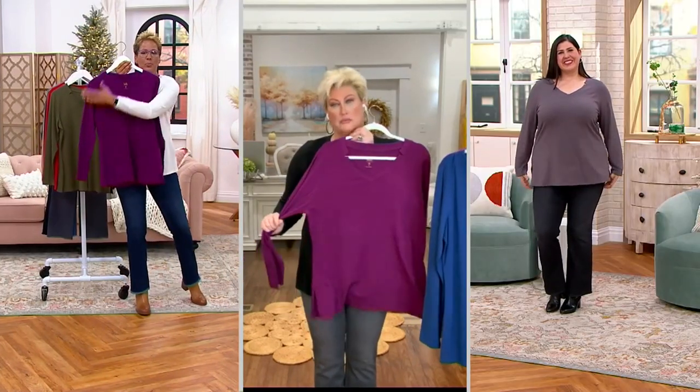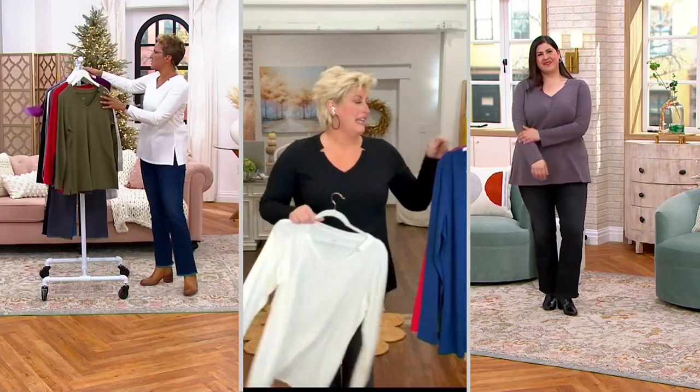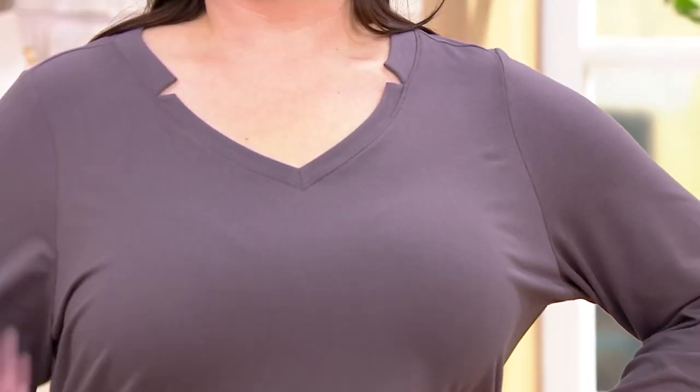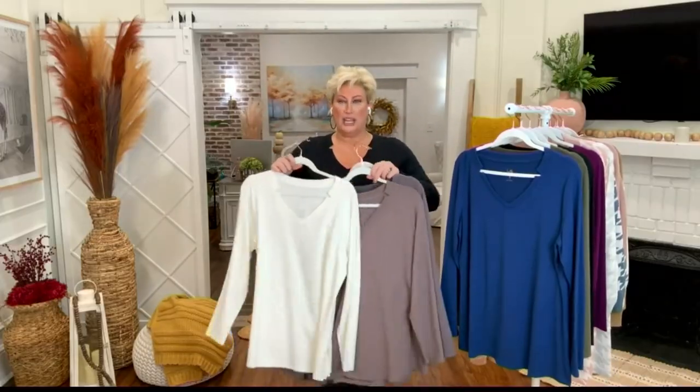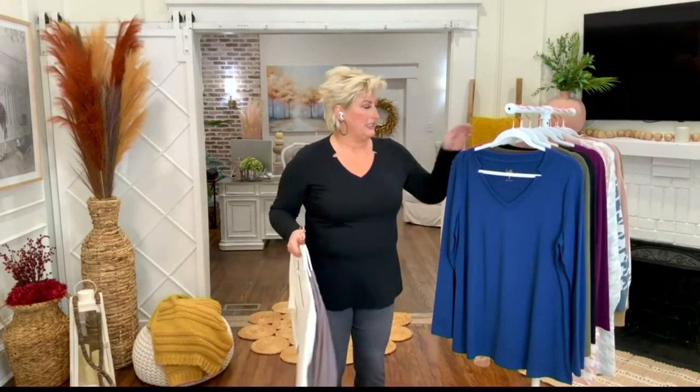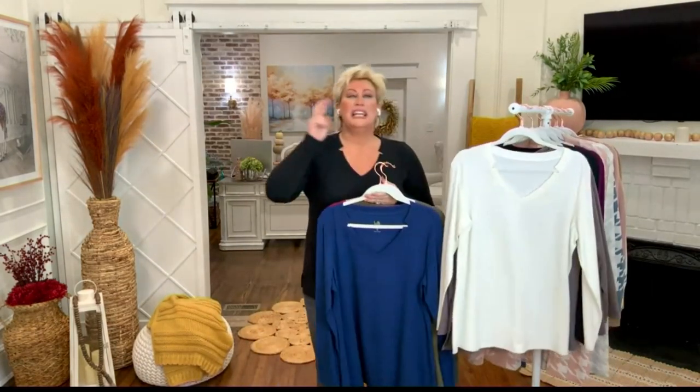5,000 of you have snapped up. The purple is gone — congratulations to all of you who picked up the purple, because that is a must. So we're looking at it on the gray on Jamie. You can get the gray, the mink, the cream, or the black. The black is a must — it's so slimming, so flattering — and then let's dive into some color. Get two if you can swing it.